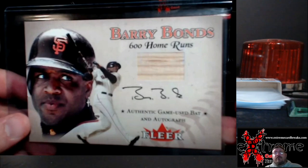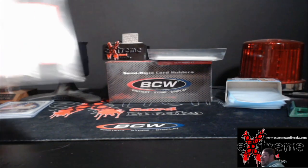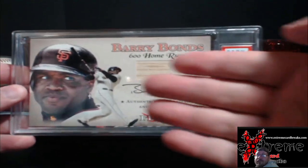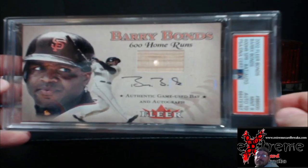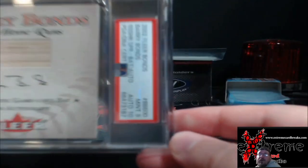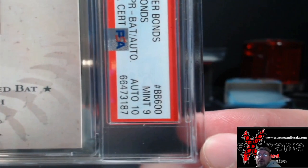Some of you guys that belong to Discord got a little sneaky reveal earlier. Go ahead and pull this picture down. Got it in a bubble wrap envelope right now, because this thing's big. Oh, I just hit the overhead light. Now if I can get it to focus here. There we go. Mint 9, Autograph 10.